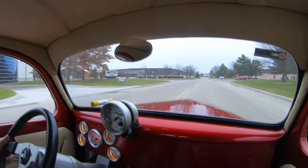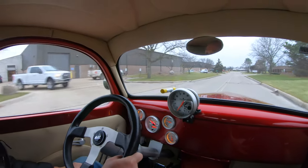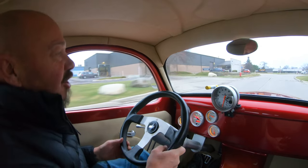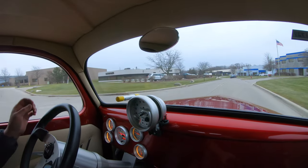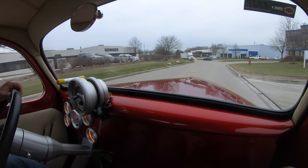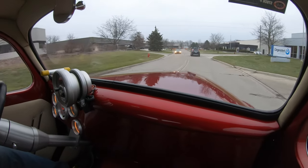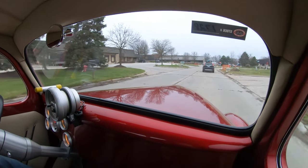Schaffroth power, baby. Big block making big horsepower. These Willys are so freaking cool — turning heads everywhere you go. She sounds amazing, driving great. Just a very, very cool vehicle right here. Go to any car show, you're going to draw a crowd. I guarantee it.